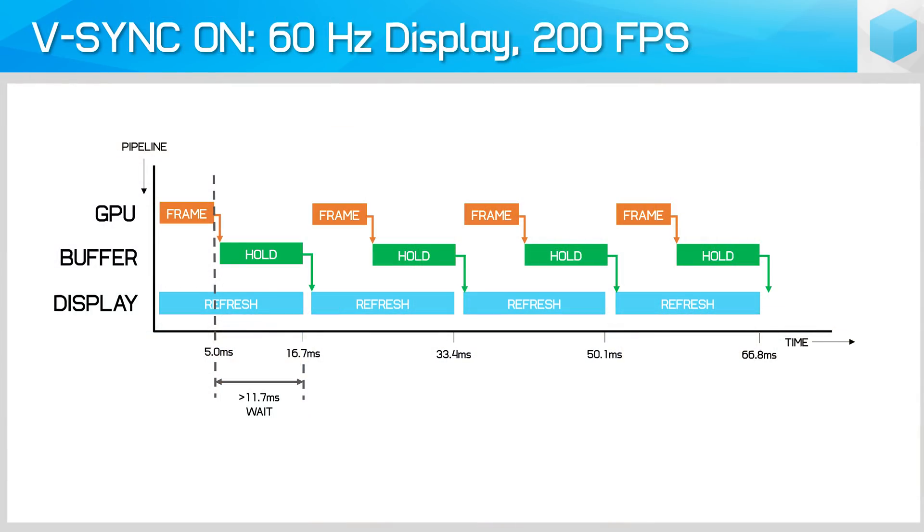The second problem occurs when your GPU is very fast and easily able to render a frame within the refresh rate interval. Let's say it can render at 200fps, producing a new frame every 5ms, but you're using a 60Hz display with a 16.7ms refresh window. With VSync on, your GPU will complete the next frame in 5ms, then wait 11.7ms before sending it to the display buffer. This is why with VSync on, the highest frame rate you'll get matches the monitor's refresh rate.